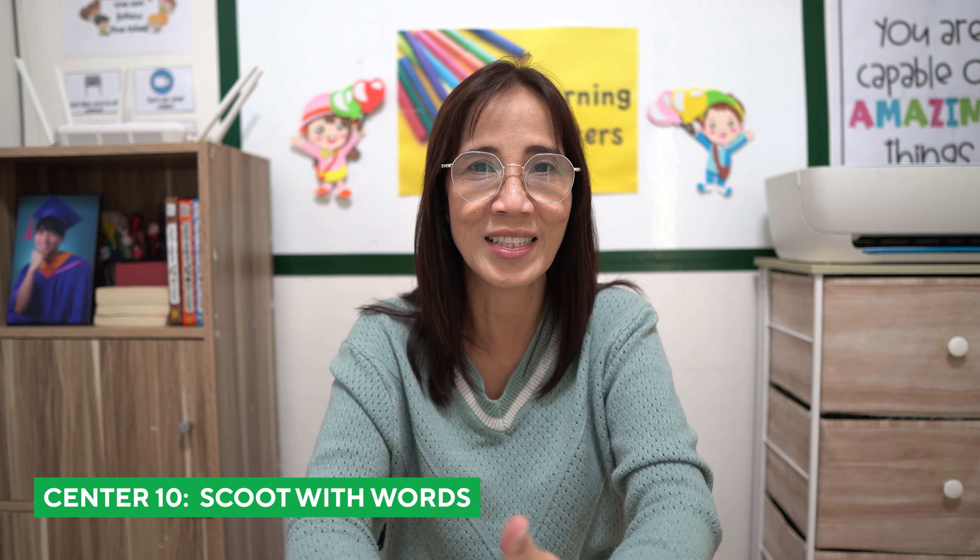Scoot with Words is another fun activity in phonics. Prepare some flashcards and ask the children to sit in a circle formation. Then give each child one flashcard and as you say 'scoot,' the children will pass their flashcards to the child next to them. The teacher decides how many scoots before calling random children to read the words on the flashcards they are holding.